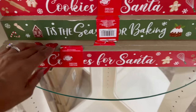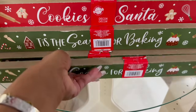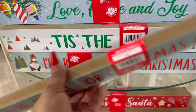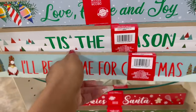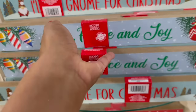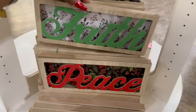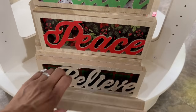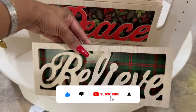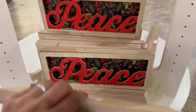This one has the gingerbread, little whisk, and rolling pin — it says 'Cooking for Santa' on one side and 'Tis the Season for Baking' on the other. They have 'Gnome Sweet Gnome' and on the other side 'I'll Be Gnome for Christmas.' They also have 'Tis the Season' with 'Love, Peace and Joy.' They brought back the wood signs: faith, peace, and believe — I really like the believe one, you can even paint it.